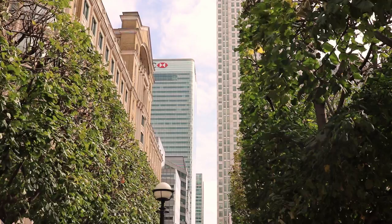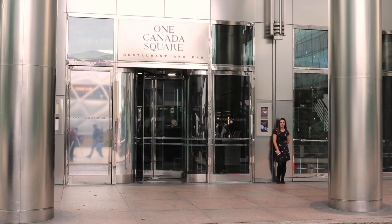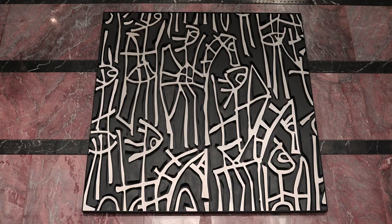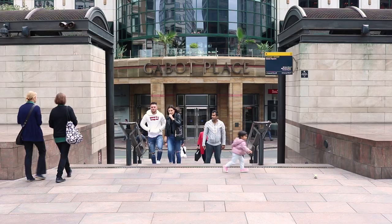The Canary Wharf Estate contains most of the tallest buildings in the country, and One Canada Square was the tallest building in the UK until it was overtaken by the Shard in 2012. Over 100,000 people work in Canary Wharf inside corporate establishments such as Morgan Stanley, Barclays, Citigroup, HSBC, JP Morgan, KPMG and others. The average salary is also £100,000.